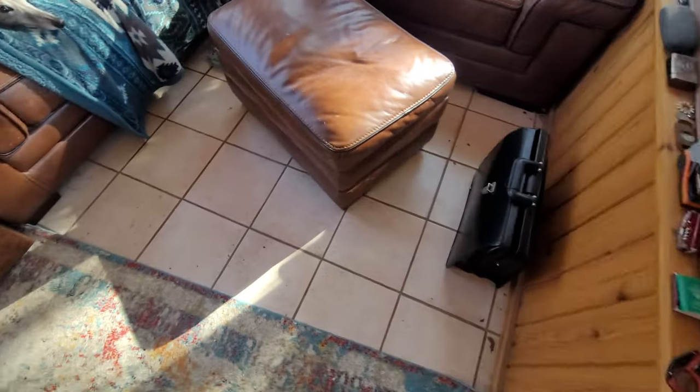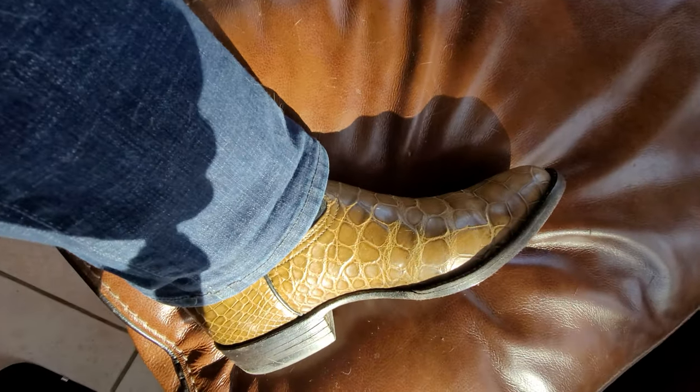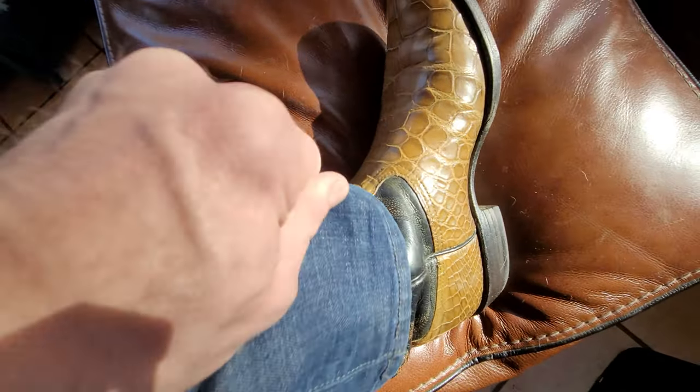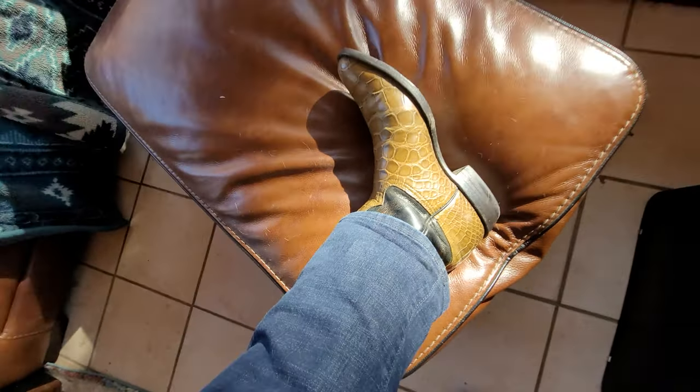But before we get into that, we'll check out the boots. Today it's an Alligator Belly from Hanson Exotics — a really nice boot if you want a classic alligator. Much cheaper than some of the more known brands like Lucchese, but a very nice skin. They're located out of California; I think the boots are made in Texas.